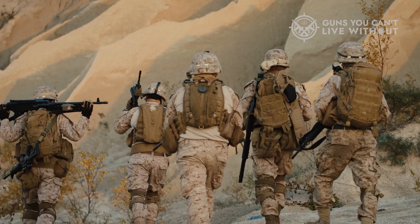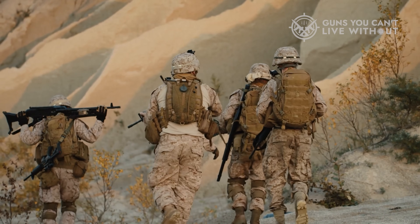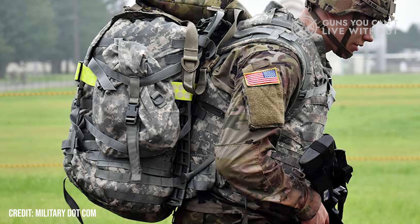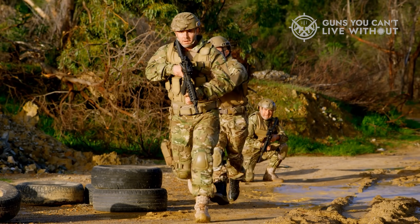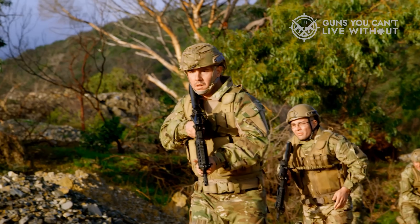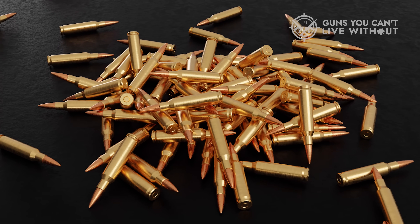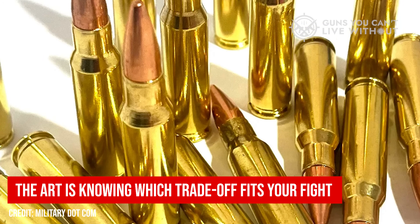Modern patrols face the same math. Every ounce adds up. Armor plates, radios, batteries, and water all compete for space on the loadout. A typical infantryman today carries 60 to 90 pounds of gear before even adding extra magazines. Cutting ammunition weight by half means more endurance and more mobility. But that doesn't mean weight trumps power in every scenario. When a mission calls for deliberate longer-range engagements, overwatch, perimeter defense, or convoy protection, troops often bring rifles chambered in 7.62 to extend reach and penetration. The key takeaway: 5.56 dominates when mobility and volume of fire matter; 7.62 excels when precision and power matter.